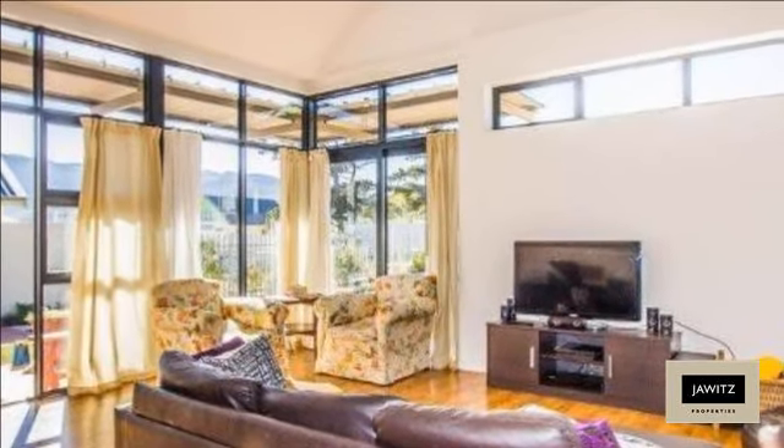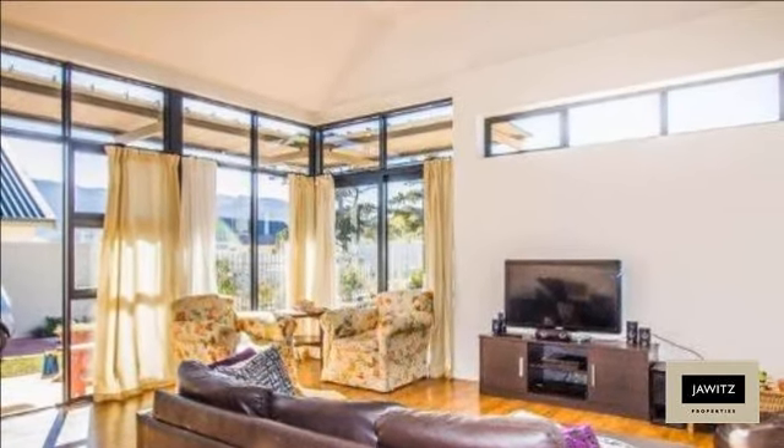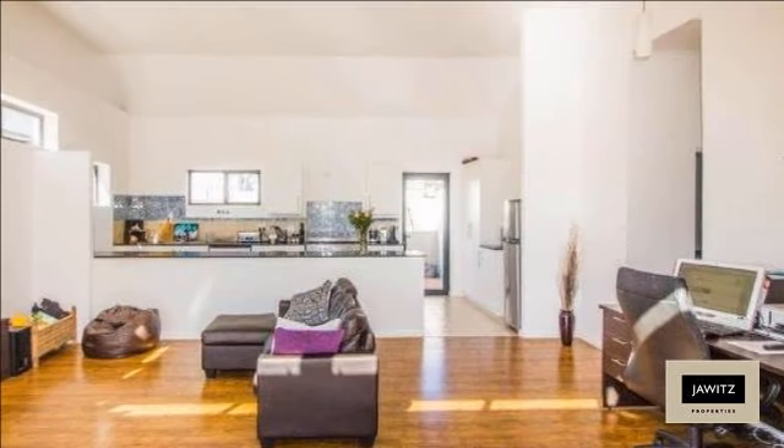The lounge and dining room area is double volume, which gives it a feeling of space, and is open plan to a surprisingly large kitchen with plenty of cupboards and plumbing points.